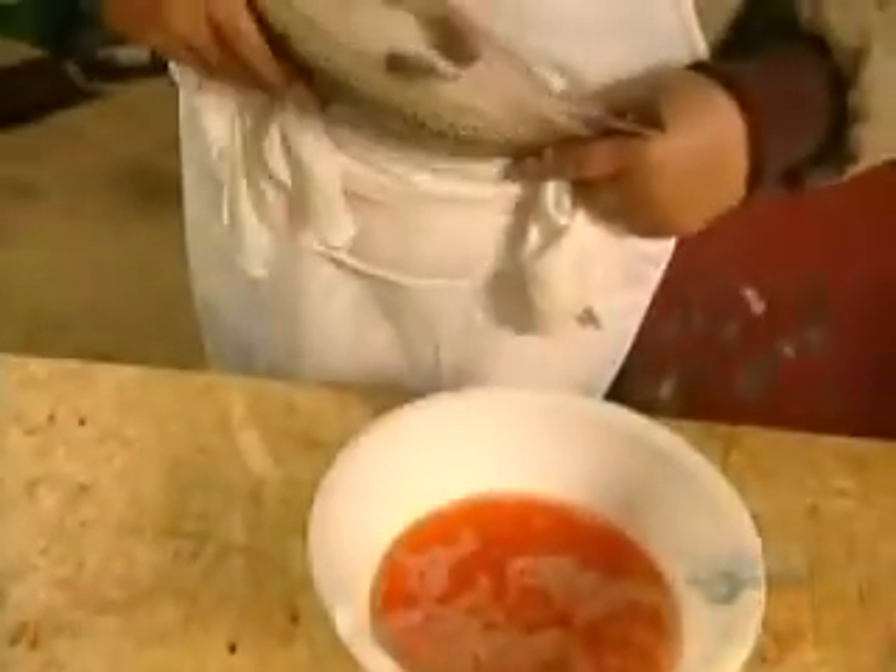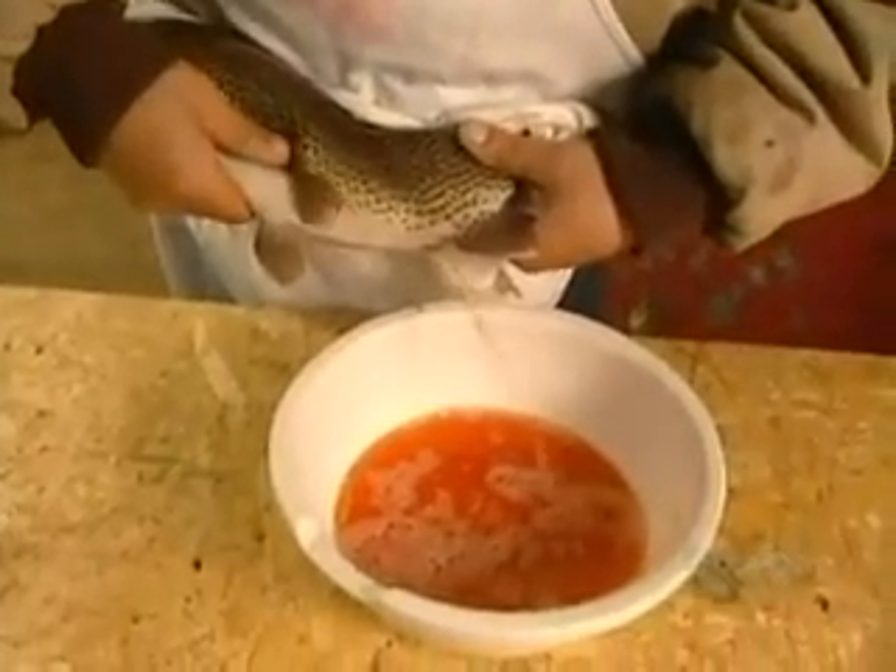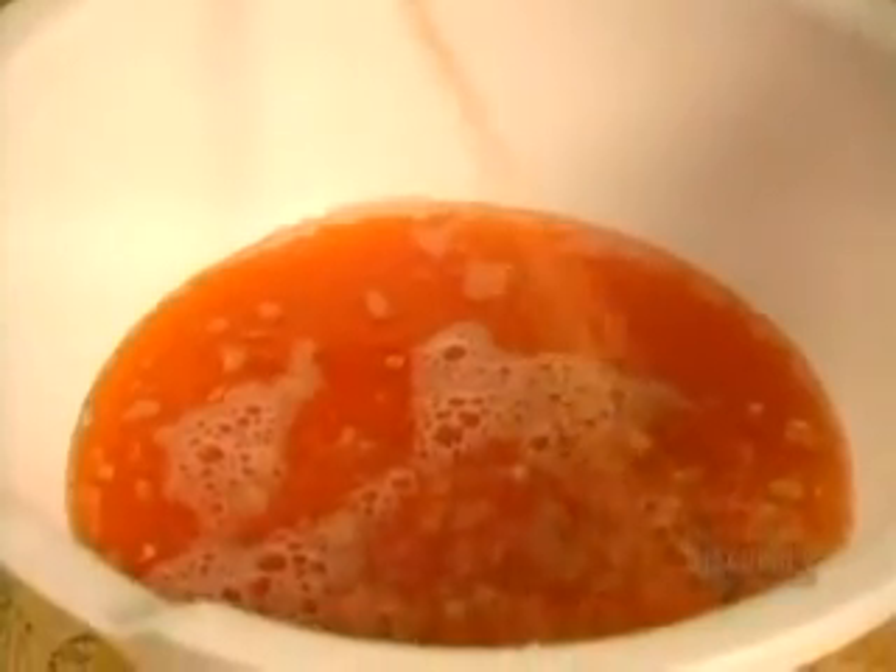The fish farmer gives the mating process a hand. He takes the female fish and presses on her belly to squeeze out her eggs. A one-pound fish has about 1,000 eggs.